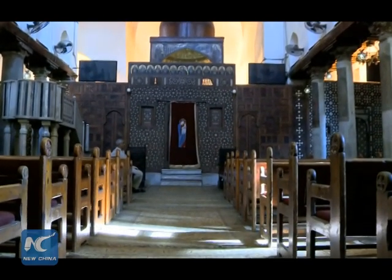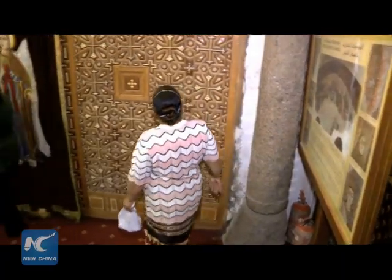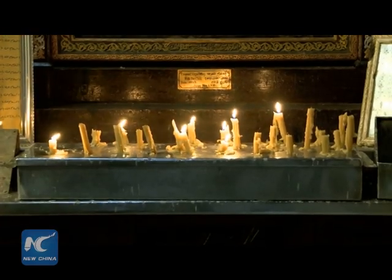The land surface has risen by some 6 meters since the Roman period, so the Roman tower is mostly buried below ground, reducing the visual impact of the church's elevated position.